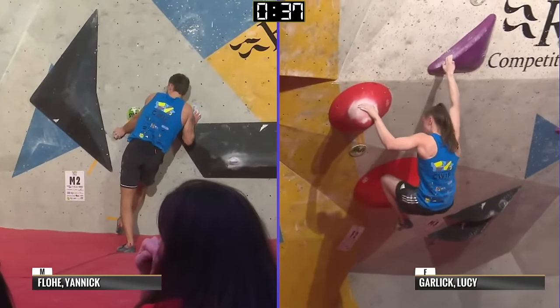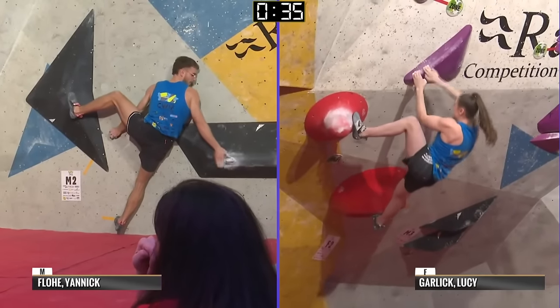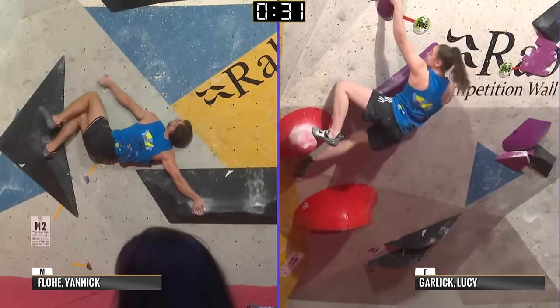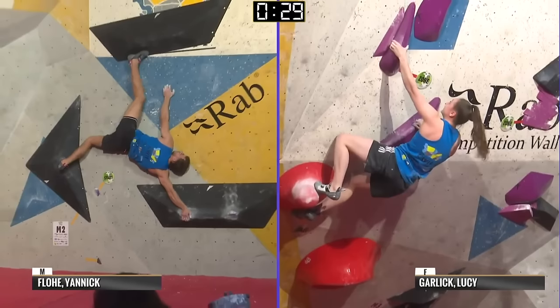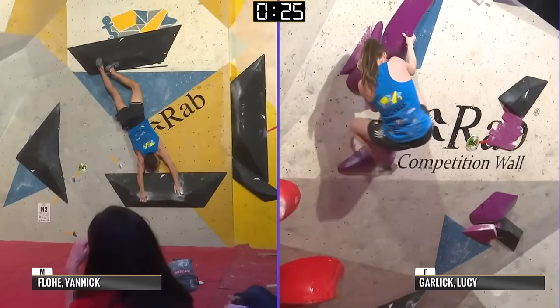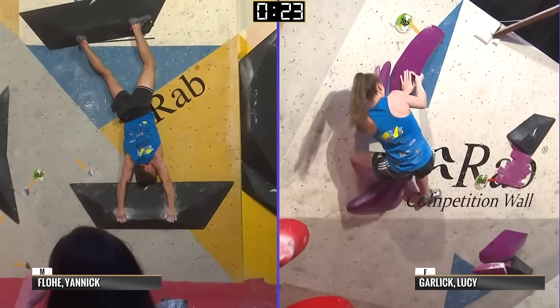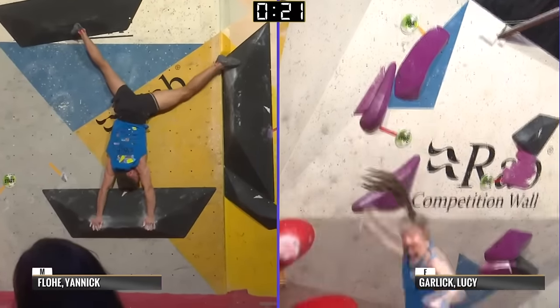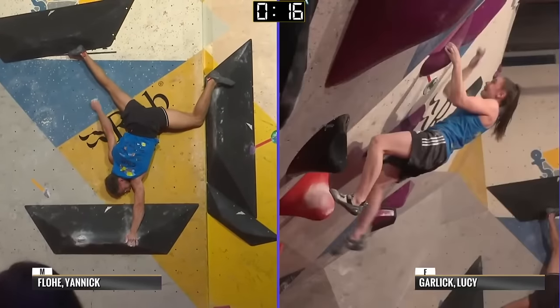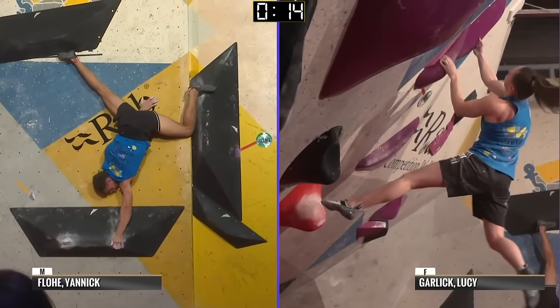Well, it rewarded the crowd — they loved it. Be interesting to see if he can give it one more push — 30 seconds left. Lucy sticks the narrow compression! Can she top it? What an effort. Well done, Lucy — really, really impressive. And the same with Yannick making his way through. The clock is ticking — Yannick needs to get moving here.